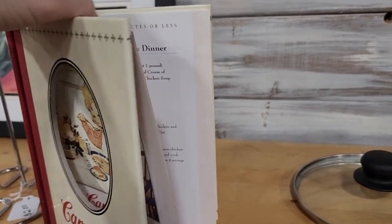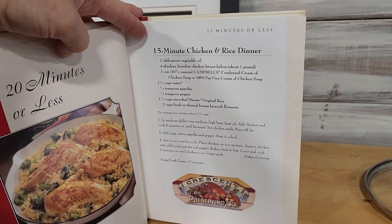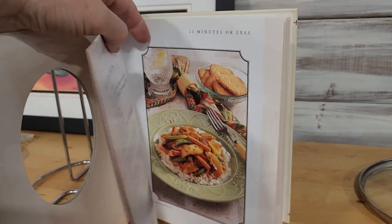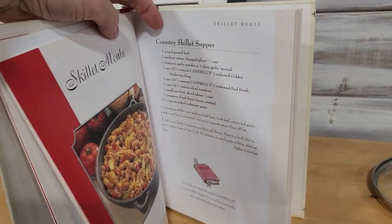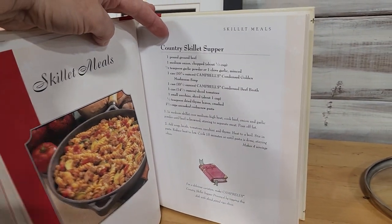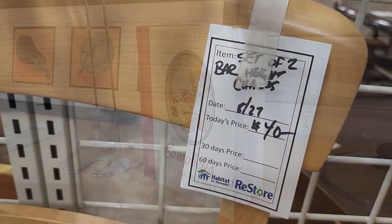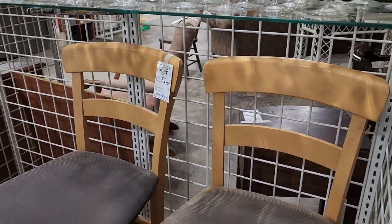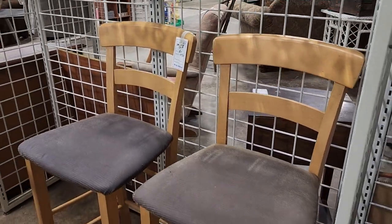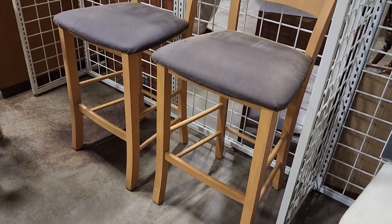Here's a little Campbell's cookbook — look at that 15-minute chicken and rice dinner. Who wouldn't like that? And 20 minutes or less Asian chicken stir-fry, Country skillet supper — those all sound fantastic. You could get a set of two bar stools for $40. If you're on a budget, definitely check out your Habitat ReStore. And if you don't like those seats, go up front and get a bolt of fabric — a whole bolt for 50 cents.